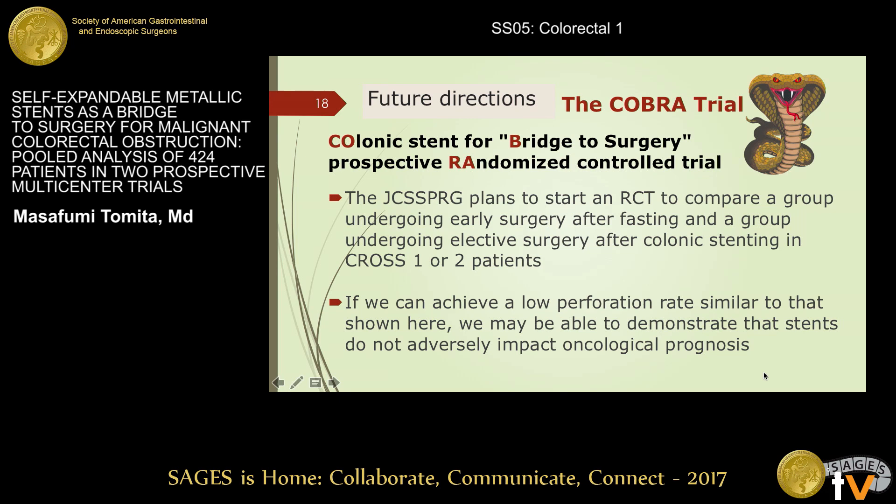The JCSSPRO plans to start an RCT, the COBRA trial, with CROSS 1 or 2 patients, to compare one group that will undergo early surgery after fasting and another group that will undergo elective surgery after colonic stenting. There are reports of poor oncological prognosis in patients who underwent stenting and experienced perforation. However, long-term prognosis did not differ between patients in whom the stent was placed without perforation and those who underwent emergency surgery. So, if we can achieve a low perforation rate similar to that reported here, we may be able to demonstrate that stenting does not adversely impact oncological prognosis.